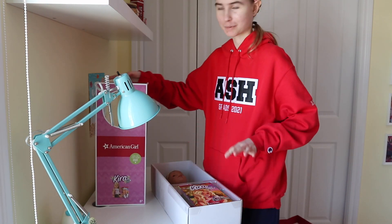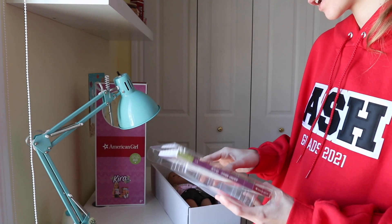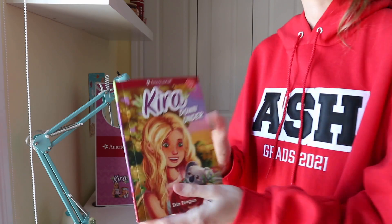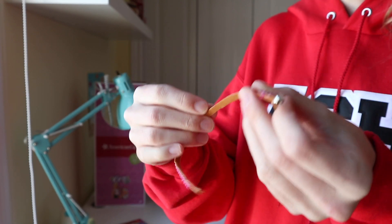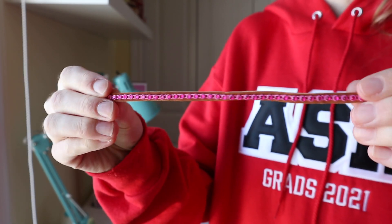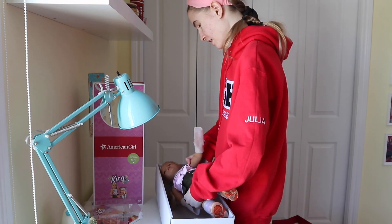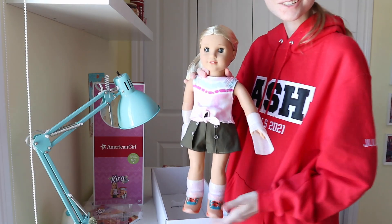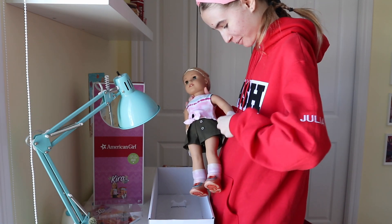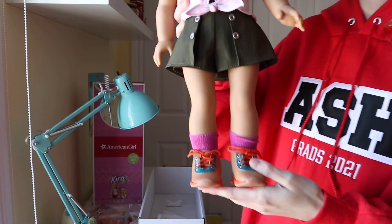I love taking off her hero boxes — it's so satisfying. So first we have her book, which is Kira Down Under. And then in the back here we also have her wrap bracelet. It's this really soft, kind of felty material with a strip of rhinestones on it. And now to get her open. She is so pretty. Let's take her styrofoam off. I haven't taken the hairnet off yet because that's a whole dramatic moment in itself.